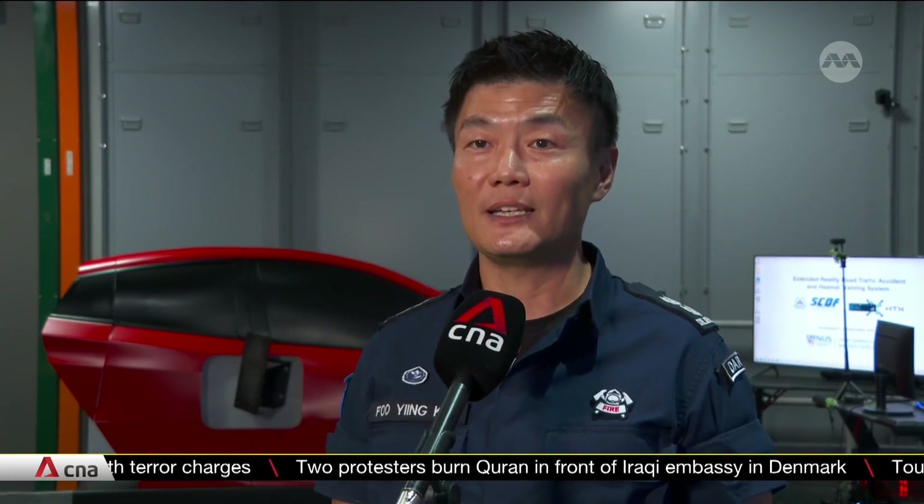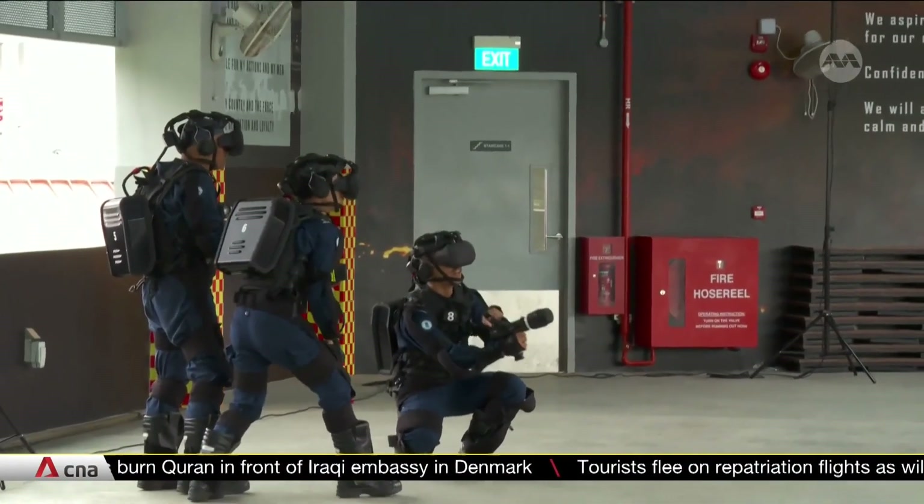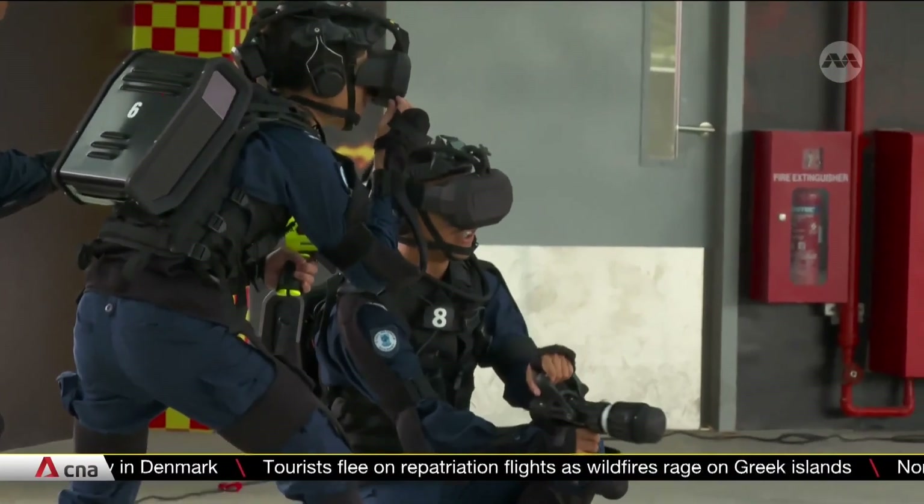This added realism will supplement existing theory and practical training sessions, providing trainees with the opportunity to practice and refine their techniques and skills in a safe environment. This virtual reality system brings basic firefighting training to another level through simulations like this.